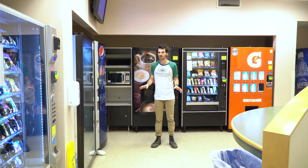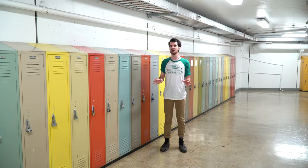And did I mention just how many vending machines are down here? It's amazing! We also have a ton of lockers in the tunnels that you can rent to keep your textbooks in, so you don't have to carry them from class to class.